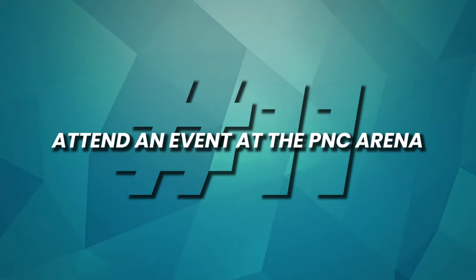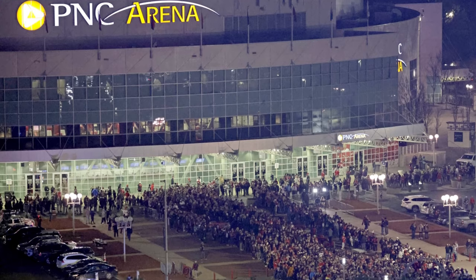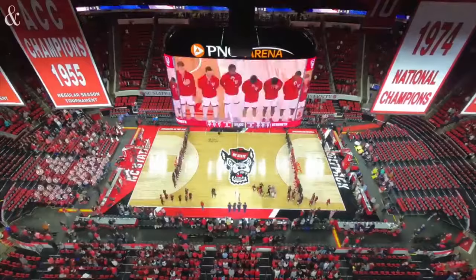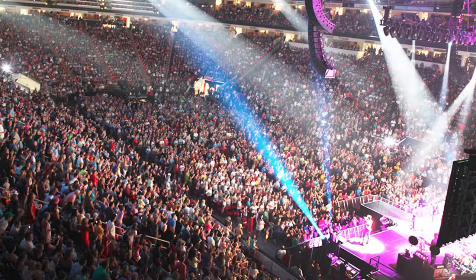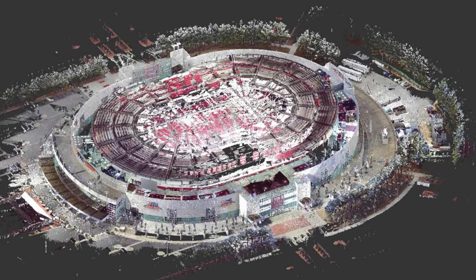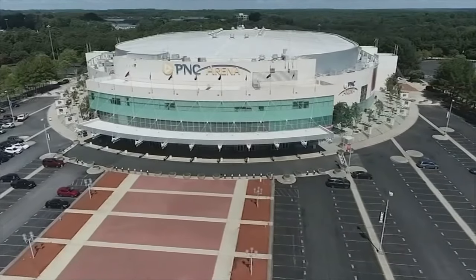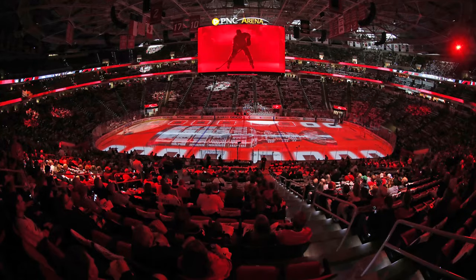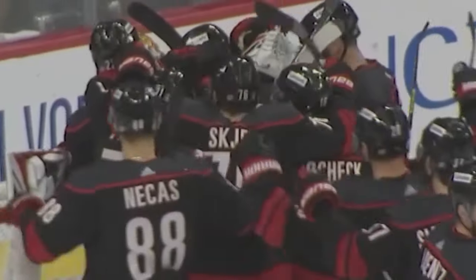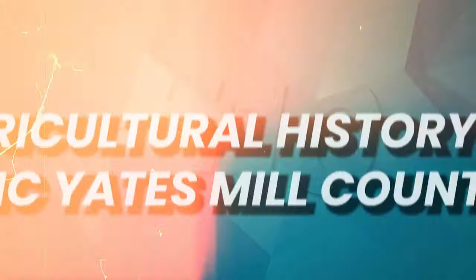Number 11: Attend an event at the PNC Arena. PNC Arena stands as Raleigh's premier entertainment hub, hosting a wide range of thrilling events year-round. As the home of the NHL's Carolina Hurricanes, it's a must-visit for hockey fans. Beyond hockey, the arena welcomes top-tier concerts, sporting events, and family shows. With seating for over 18,000 attendees, it provides an electrifying atmosphere for live performances. Whether you're cheering on your favorite team, singing along with your beloved artist, or enjoying a memorable night out, PNC Arena promises unforgettable moments.